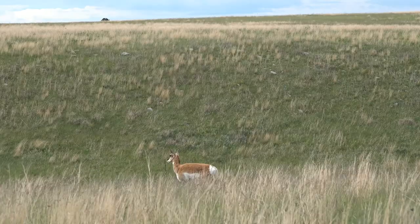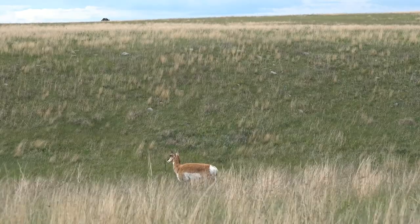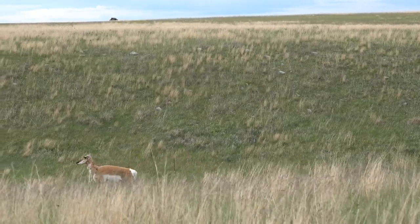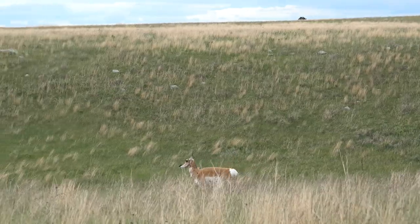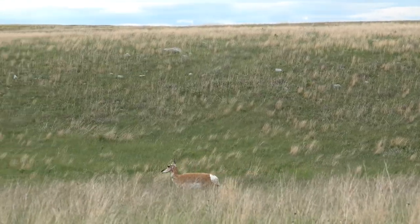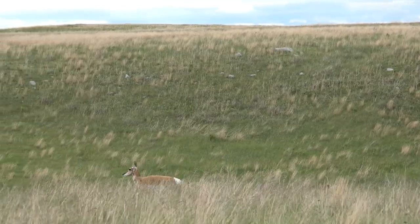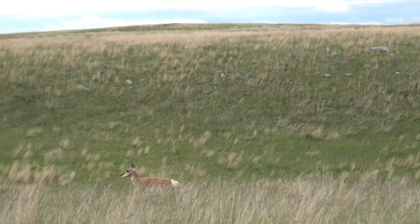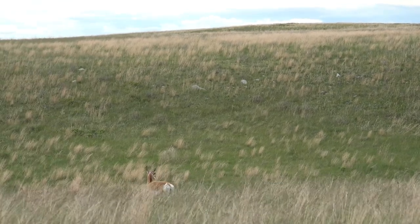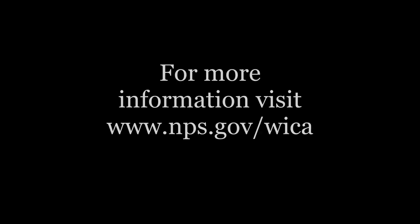Here we see a pronghorn doe making her way across the prairie on a windy day. Pronghorn antelope are some truly amazing creatures. To find out more about them, please visit the park website, and if you choose to view them in the park, please remember to give them space and recreate responsibly. Have you ever seen a pronghorn before? What was your experience like? Let us know in the comments below. Thank you for watching. For more information, visit www.nps.gov/wica.